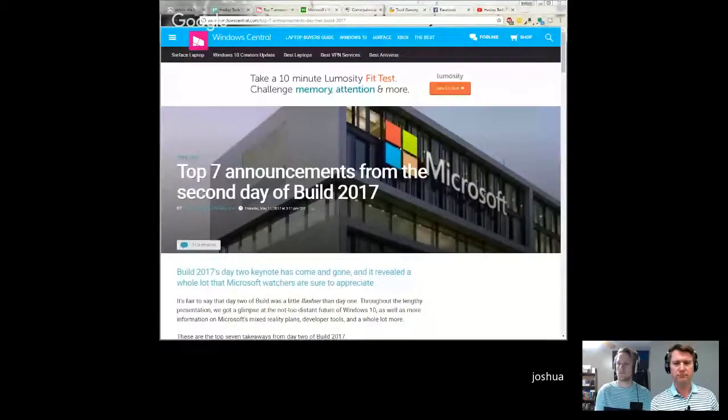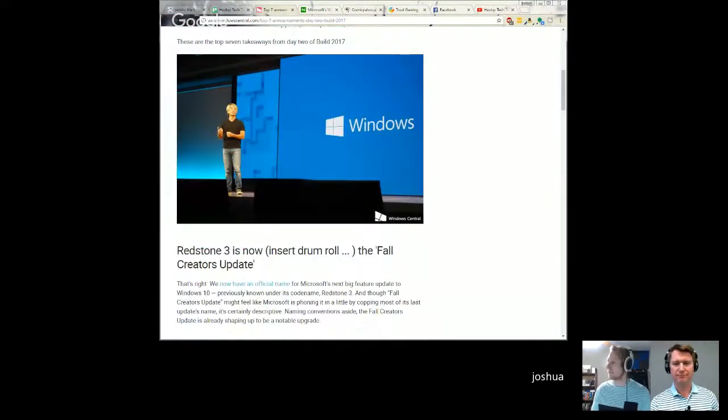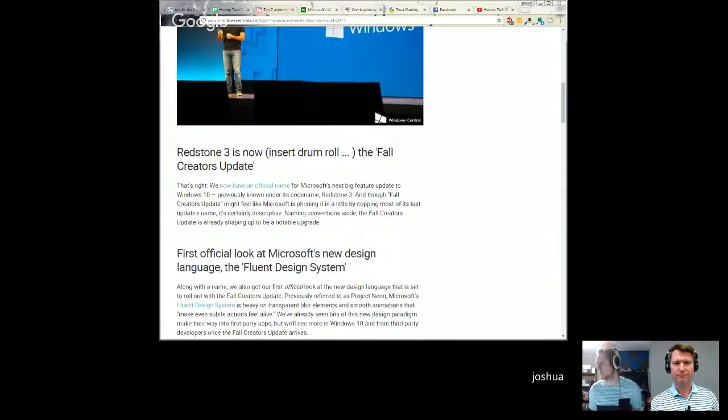Moving on to laptops and PC news — Josh, what does Microsoft have going on with Microsoft Build? They just had their Build event yesterday and they're into day two of what looks like a three-day event. Here are the top seven announcements from WindowsCentral.com. They're calling Redstone 3 the Fall Creators Update, building on the existing Creators Update with more upgrades.